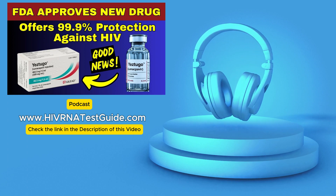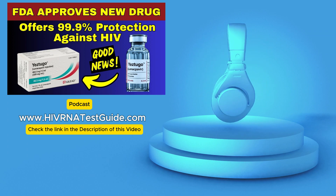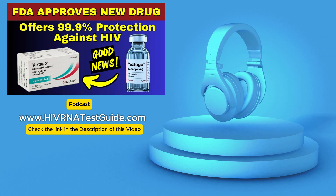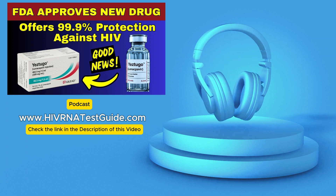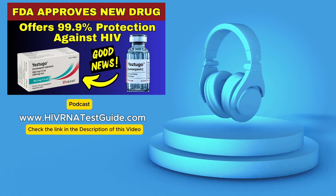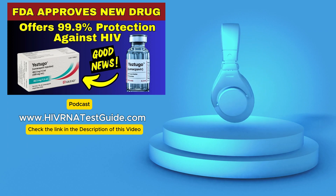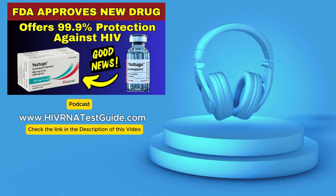Beyond preventing infections day-to-day, how is lenacapavir changing the bigger picture — and might it even affect the search for an HIV vaccine? While lenacapavir is absolutely not a vaccine, its effectiveness is so high it acts very much like one in practice. This comes after over 40 years of intense research during which scientists still haven't managed to develop a broadly effective HIV vaccine. Dr. David Ho at Columbia University put it bluntly: 'The candidate vaccines do not show this kind of promise. We're nowhere close to an efficacious vaccine.'